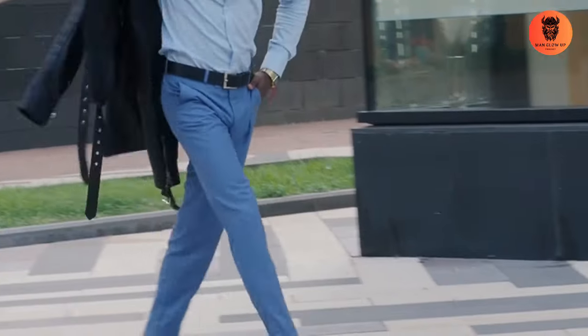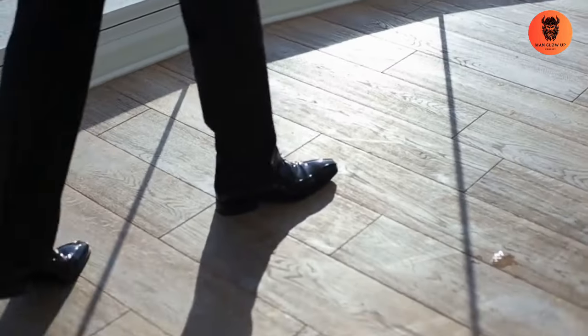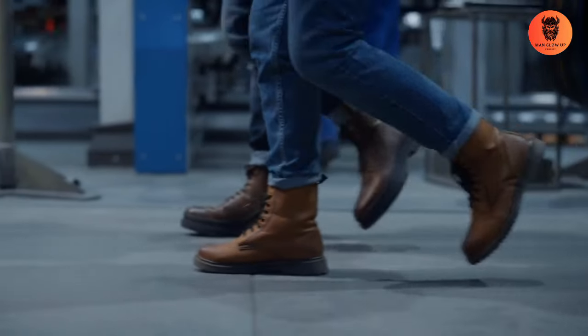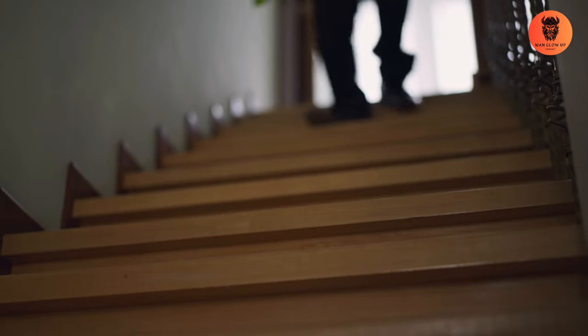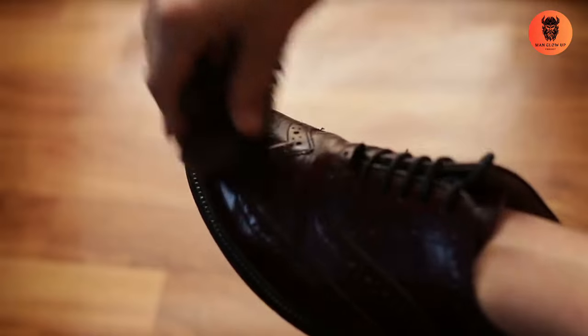Slim fit trousers. Slim fit trousers are another essential. They should fit comfortably around the waist and taper down to the ankle. Avoid overly baggy or too tight pants and stick to neutral colors for maximum versatility. Invest in a pair of quality leather shoes — whether it's classic Oxfords, loafers, or brogues, well-made leather shoes can elevate any outfit. Remember to keep them polished and in good condition.